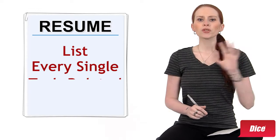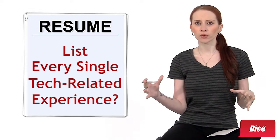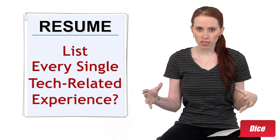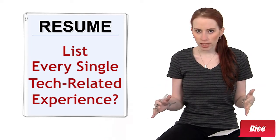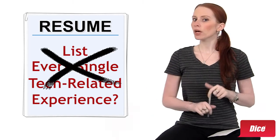I'm Kat Miller and this is Dice TV. Whether to appear qualified for a large number of jobs or in an effort to get through any and all keyword searches, listing every single tech-related experience you've ever had on your resume can be quite tempting.